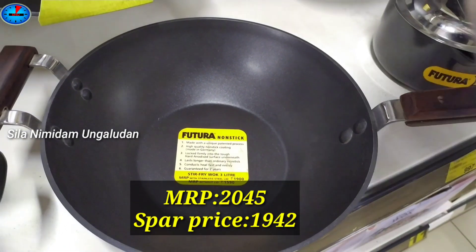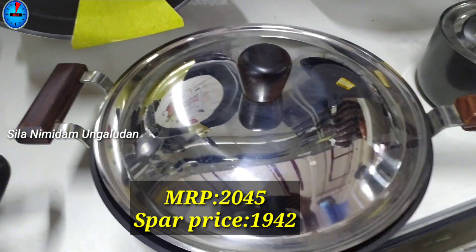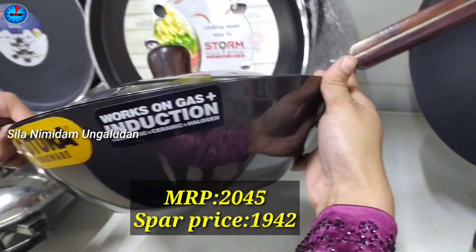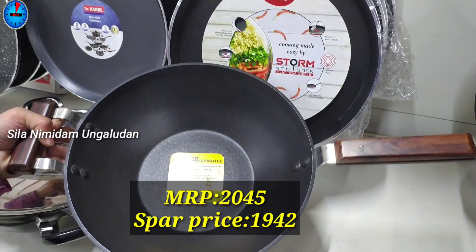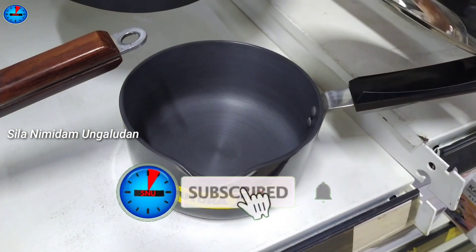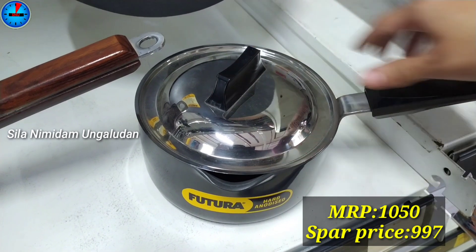This is Futura brand with a stainless steel lid. This handle is very different — it is a wooden handle. The price is $2045 and the offer price is $1942. Next, this is a saucepan, Futura brand. The MRP is $1050 and the offer price is $997.